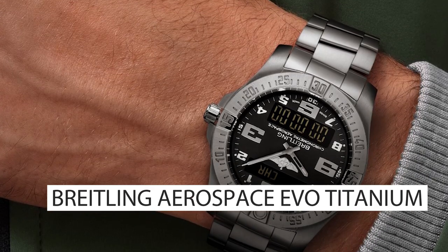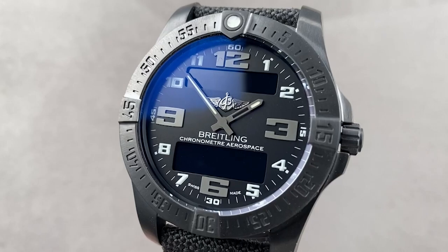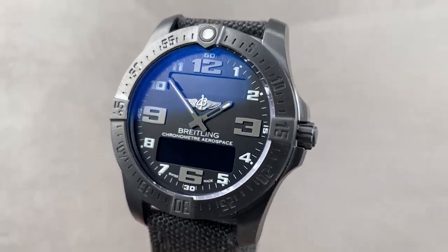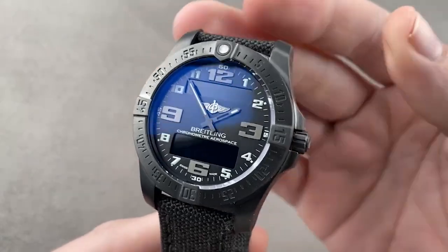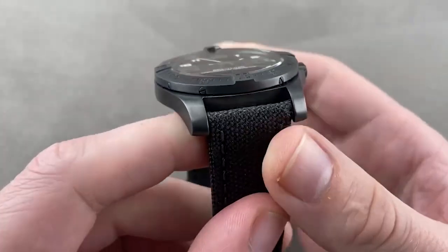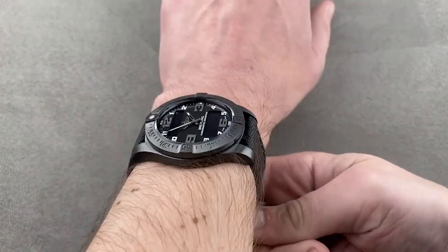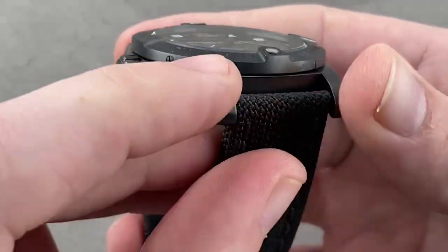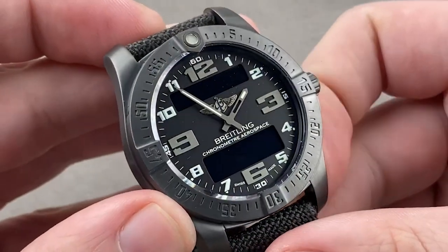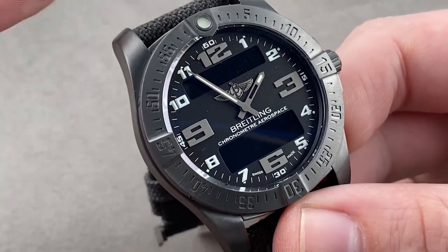Top 8: the Breitling Aerospace Evo Titanium. The Breitling Aerospace Evo Titanium is a high-performance watch that is favored by military personnel for its advanced features and sleek design. Constructed from lightweight and durable titanium, it is a great option for military operations where durability and weight are crucial factors. Its multitude of functions, including a chronograph, countdown timer, alarm, and dual time zone display, make it useful for military personnel who require accurate timekeeping and precise measurements in the field. The backlit display is easy to read in low-light conditions, and the watch's advanced electronic movement is equipped with super-quartz technology that keeps accurate time even in extreme temperatures.